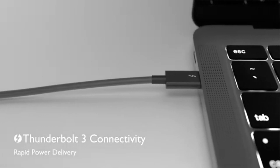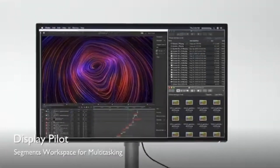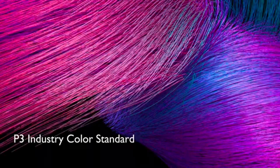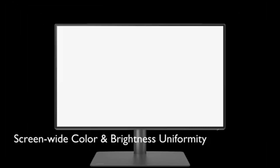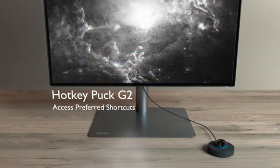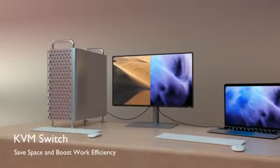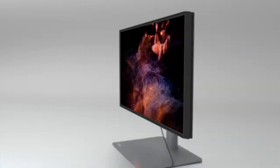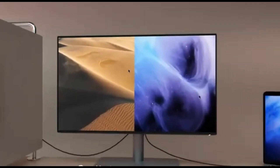The BenQ PD2725U is a high-quality 4K display geared at creative professionals with a variety of features and strong performance. It is an excellent alternative for individuals who need a reliable professional monitor, thanks to its exceptional color accuracy, a variety of connectivity choices including Thunderbolt and USB-C, and its stylish design with thin bezels and an adjustable stand. It does, however, come at a premium price that may not be affordable for all consumers. This monitor can display a wide variety of colors, making it excellent for tasks requiring color accuracy such as photo and video editing. The display also boasts a quick response time of 4 milliseconds, which helps to reduce ghosting errors and other visual artifacts.